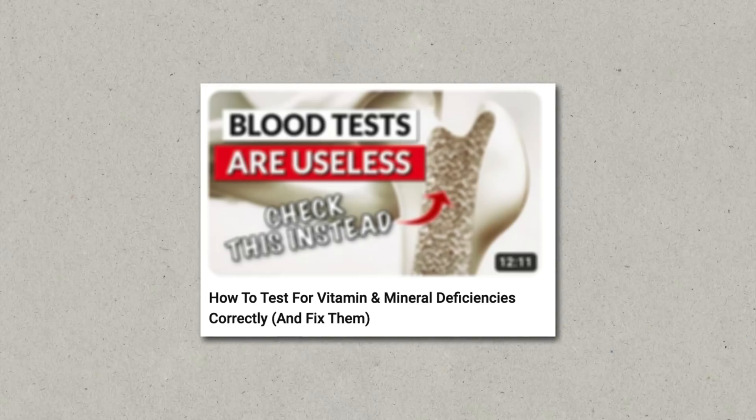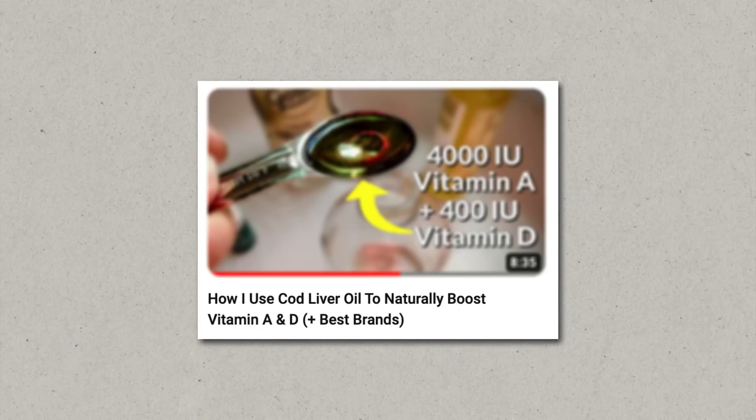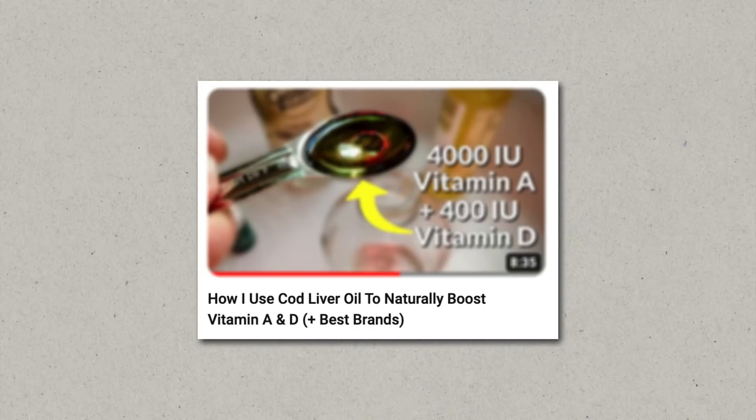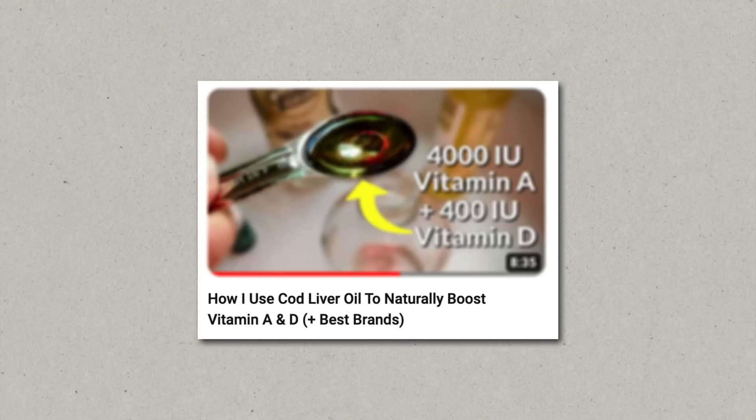The most common problems people run into with high-dose vitamin D supplements are a magnesium deficiency, a potassium deficiency, and it can also knock down vitamin A in the liver. This has to be decided on a case-by-case basis — some people would benefit from a vitamin D supplement, while others should stay away from it. If you don't know your personal nutrient status, I recommend focusing mostly on natural vitamin D sources, such as sun exposure or cod liver oil. Cod liver oil comes not just with vitamin D, but also with vitamin A, so the risk of vitamin D knocking down vitamin A is lower.